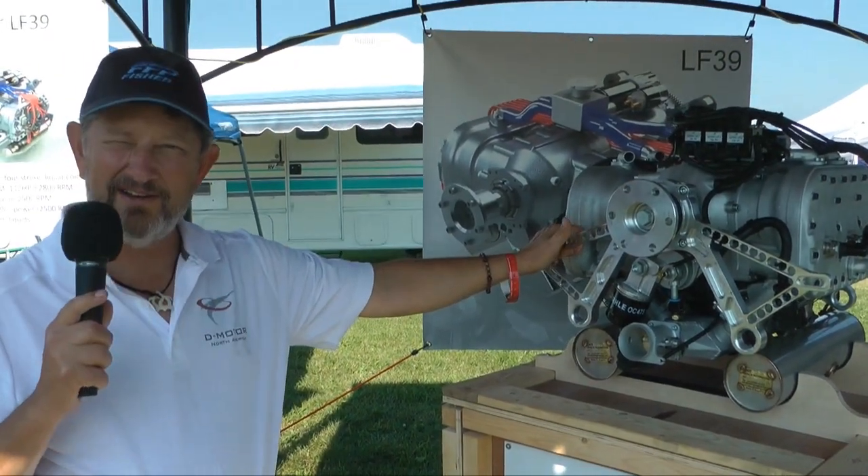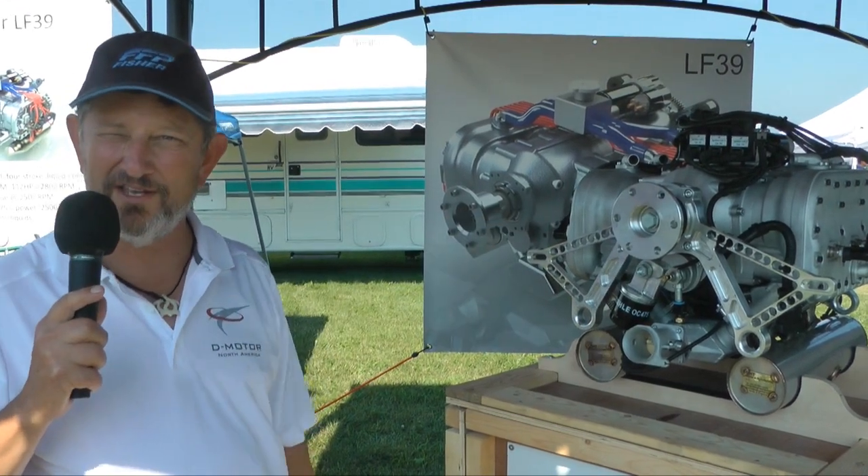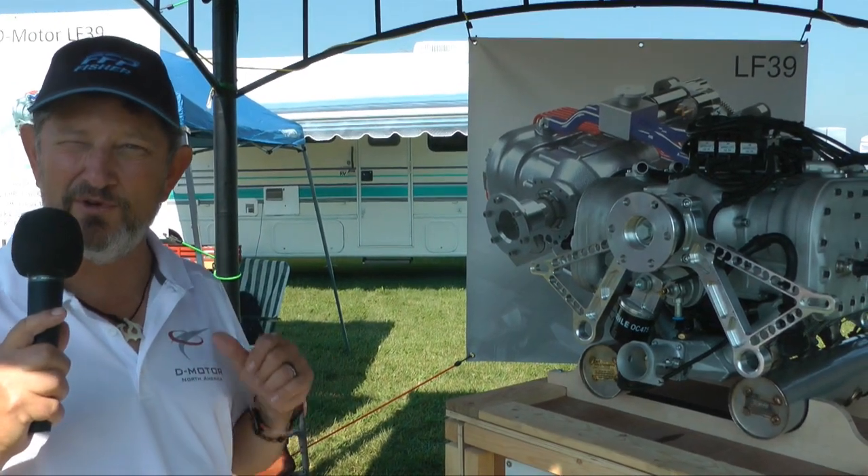Our retail price on the LF39 is 23,000 euros, which floats with the exchange rate — yesterday that ended up being $26,925 U.S.